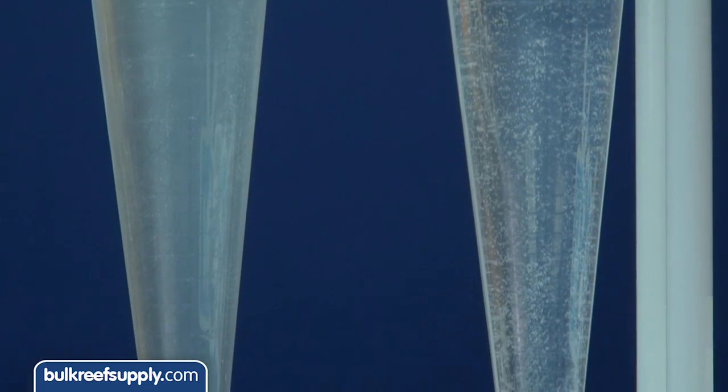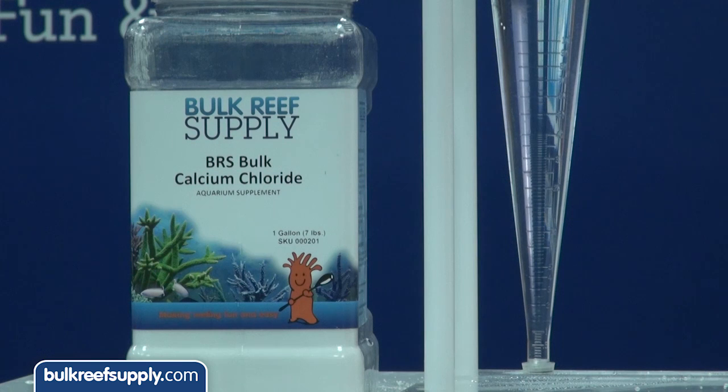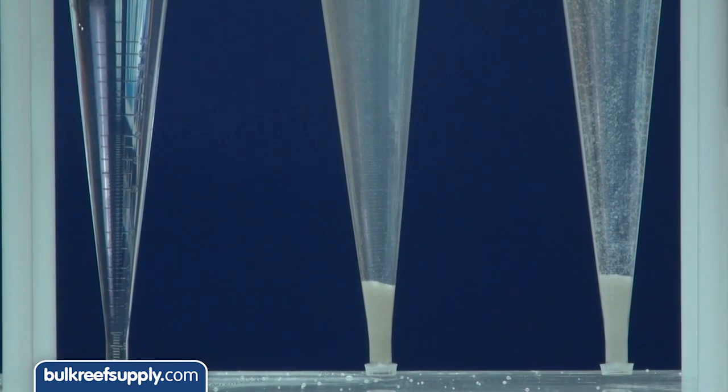You can see these two brands marketed to the aquarium industry have a pretty significant amount of insolubles, and our BRS calcium chloride using pharmaceutical grade material dissolves quickly and crystal clear with absolutely no insolubles. I think it is pretty clear which one most people would want to use, especially if it is less expensive as well.